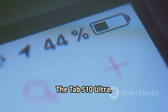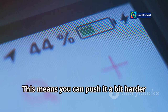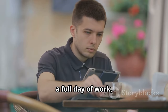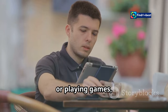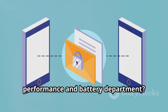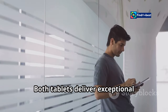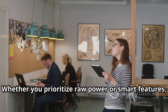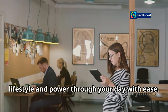The Tab S10 Ultra, with its larger battery capacity, might edge out the Pixel tablet slightly, meaning you can push it a bit harder and still have enough battery left for the evening. But in real-world use, both tablets will easily get you through a full day of work, browsing, and entertainment. So which tablet takes the crown in the performance and battery department? It's a tie. Each tablet brings its own strengths, catering to different user needs. Choose the one that best fits your lifestyle and power through your day with ease.